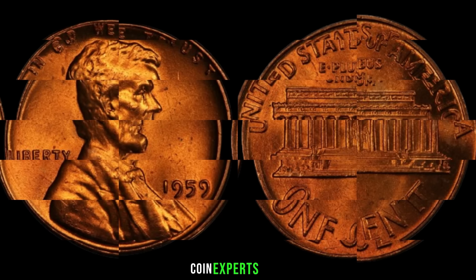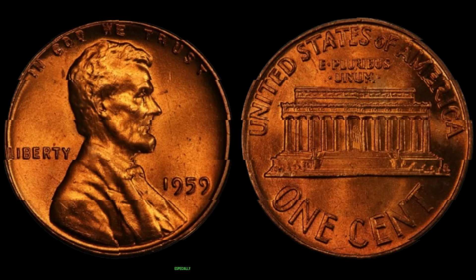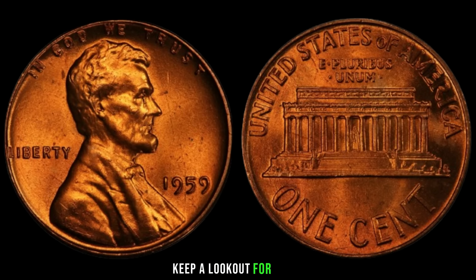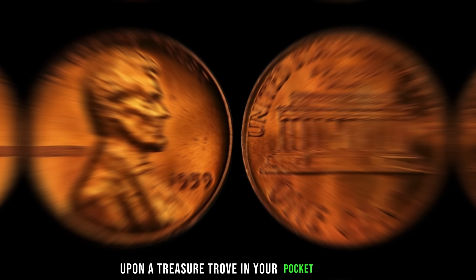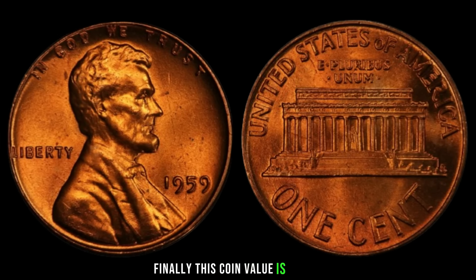Joining us today is a seasoned numismatist with years of experience. The 1959 Lincoln penny, especially in pristine condition or with unique errors, has become a sought-after item among collectors. It's a fascinating piece of numismatic history, and its rarity can make it quite valuable. Keep a lookout for those distinct features that set certain specimens apart. The 1959 Lincoln penny: a small piece of copper that could be hiding big value. Whether you're a seasoned collector or just getting started, keep exploring the world of coins. Finally, this coin's value is $1,011.